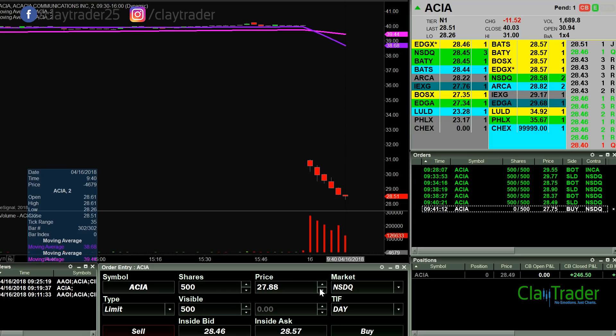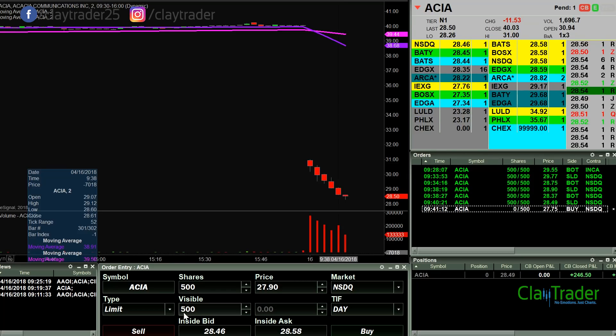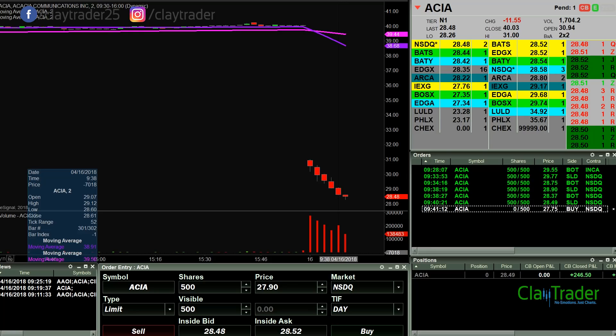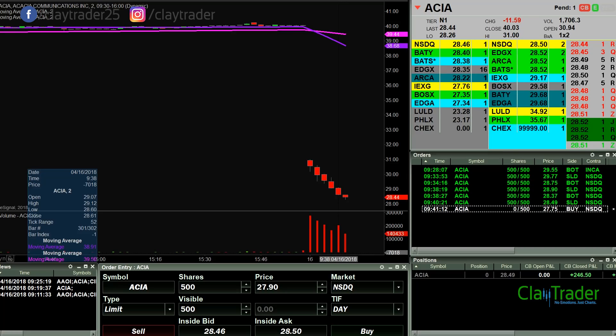The next key level to watch is the round number of 28 — we'll see what happens. It is 11 minutes in, up $246. For 11 minutes worth of work, standing here at a standing desk in my pajama pants — I'll take it. I'm not greedy, $250 bucks.